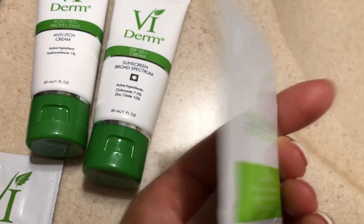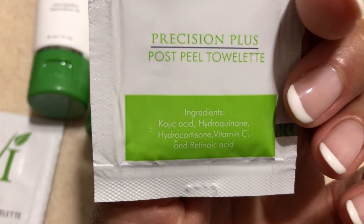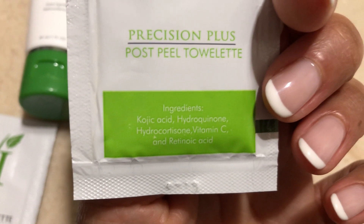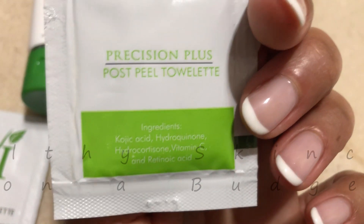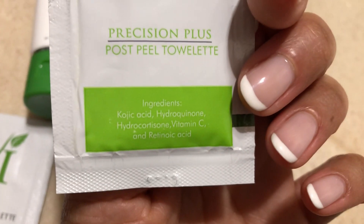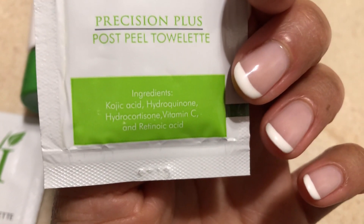This is the towelette and these are amazing ingredients. The first acid will peel your skin. The second one is something that will lighten and brighten your skin. The hydrocortisone reduces pain, the vitamin C brightens your skin and also gets rid of any free radicals on your skin.